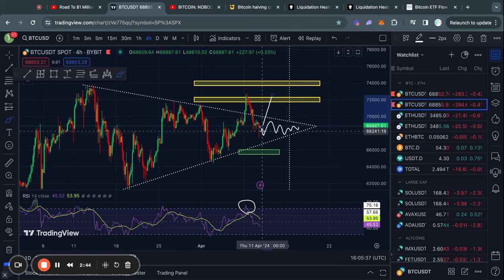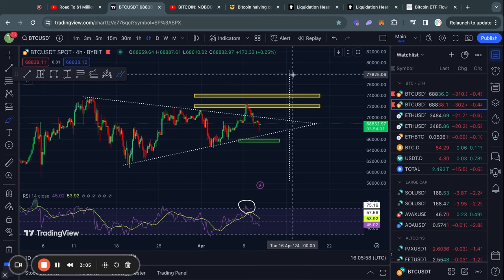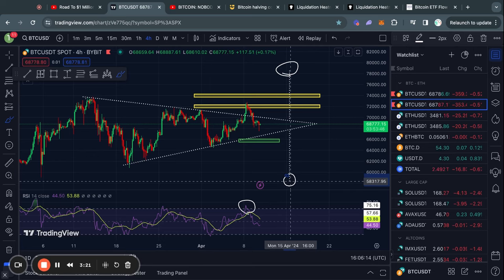I do expect that we potentially break out to the upside or to the downside within the next couple of days, because the Bitcoin halving is already in eight days. In the case that we do break to the upside from this triangle pattern, the price target would roughly be 78.5K for Bitcoin. And in the case that we break to the downside from this triangle pattern, then the price target would be a rough 58.3K.